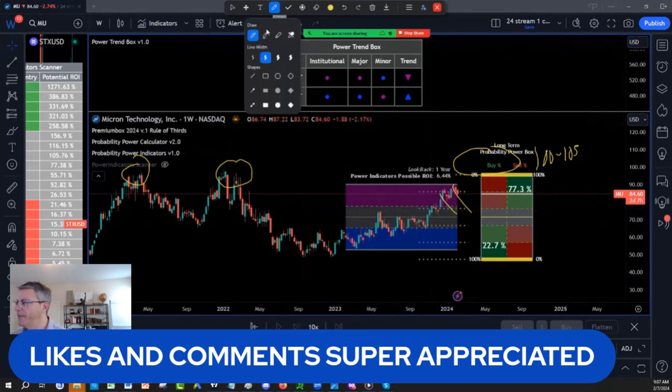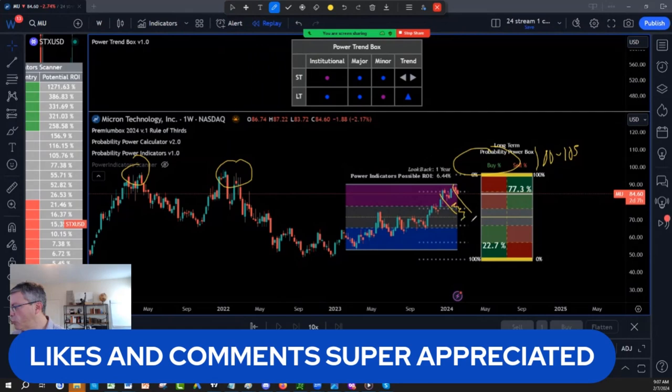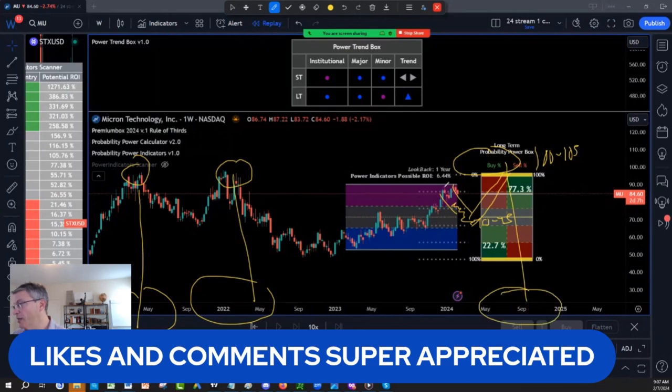Then you have your double top scenario: down, down, down in structure to 70-75, then back up to a double top at 105. You need to be very careful because it rejected in 2021, rejected in 2022 — it is highly possible that it rejects again at 100 to 105 in 2024 or 2025.